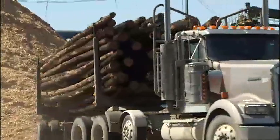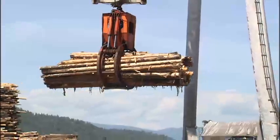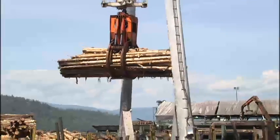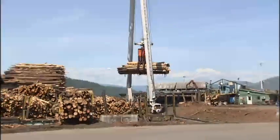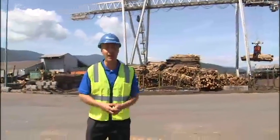Every day, a massive amount of lumber is trucked into the Wagen Brothers facility in Colville. This 128-foot crane handles about 120 truckloads of logs each day. It's capable of picking up a truckload at a time, or the equivalent of about 30 tons.